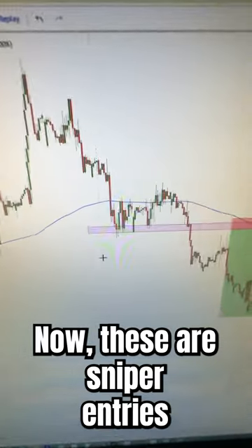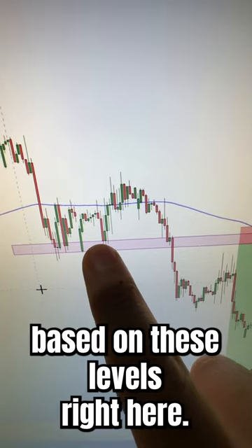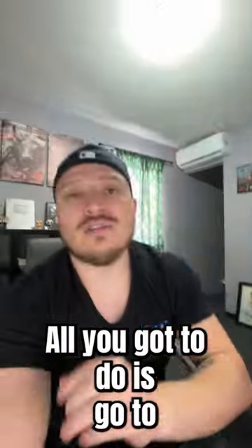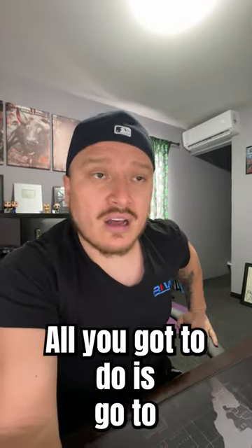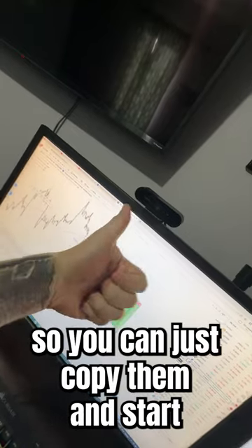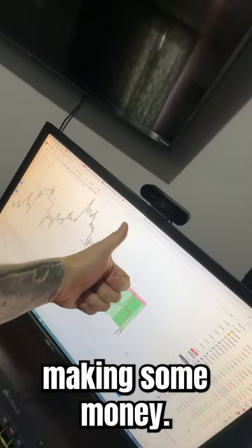Now, these are sniper entries based on these levels right here. How can you copy these trades? All you have to do is go to BLWSignalsgroup.com — there I send signals on a daily basis so you can just copy them and start making some money.